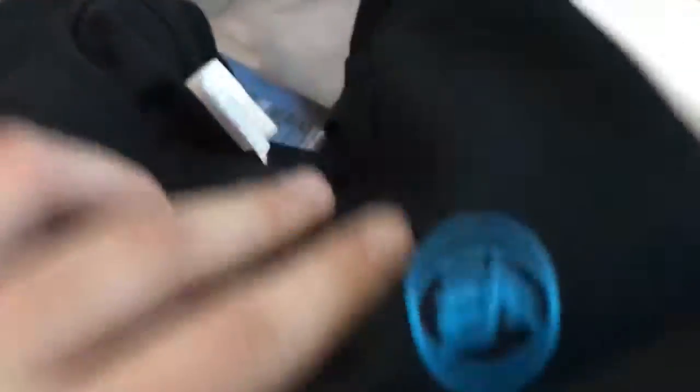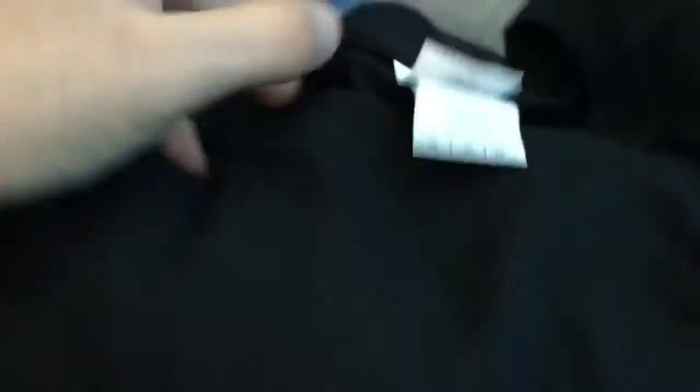The first thing in there was this EA Game Changers University hoodie, which is pretty awesome — I'm wearing it right now as I'm recording over this and I absolutely love it.